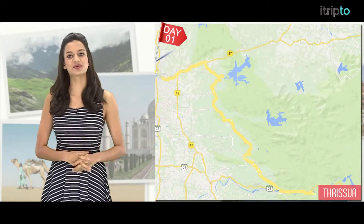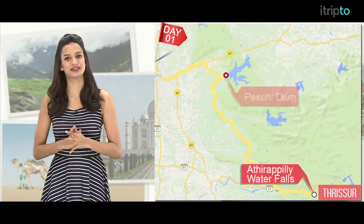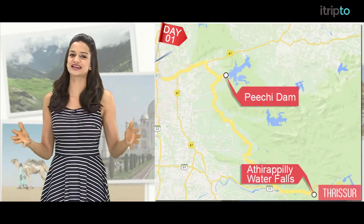Day 1. Start your day with a visit to the Attirapilly waterfalls and then head towards the Pechi Dam. Relax for a long day to follow.